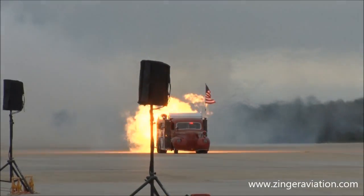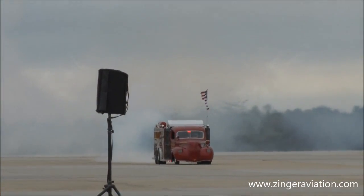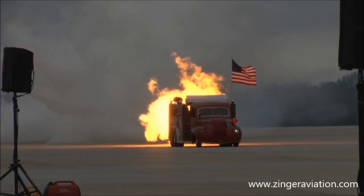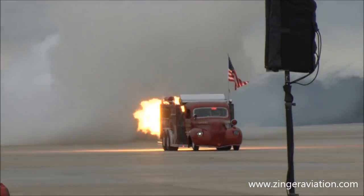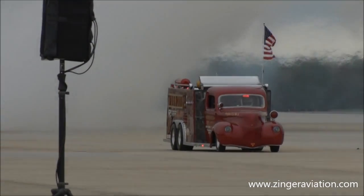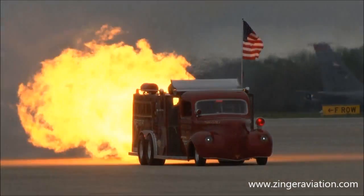Watch closely as Attershock comes down the spectator area, belching fire and huge flames of smoke. Feel the thunder as the afterburner explodes, pounding your chest at over 24,000 horsepower in the twin Rolls-Royce jet engines.